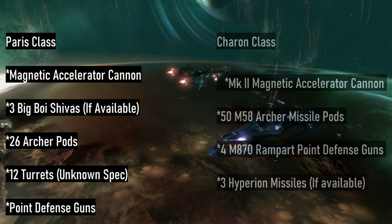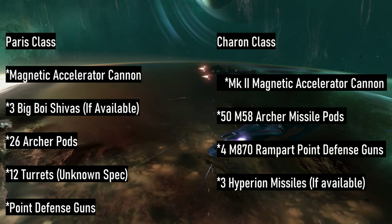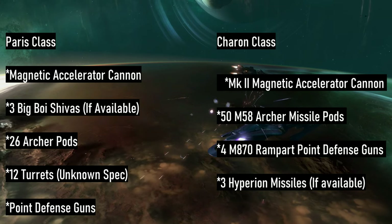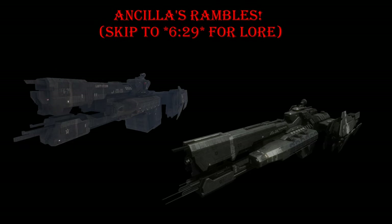A side note: some might be confused as to how the Charon, a light frigate, has more Archer pods than the Paris, a heavy frigate. Archer pods always vary in size and shape, with different ships mounting a different number of missiles per pod. The M58 Archer missile pod is a pod meant to hold M58 Archer missiles. The Pillar of Autumn, a mothballed light cruiser refitted later on, has 24 missiles per Archer pod, whereas the UNSC Commonwealth, a Paris-class, has 30 per pod. Looking at the Halo Encyclopedia from 2009, a Charon-class has about 480 Archer missiles — dividing 480 by 50 gives about 9.6 per pod, so roughly 10 per pod, as opposed to the Commonwealth's 30 per pod or 780 total.